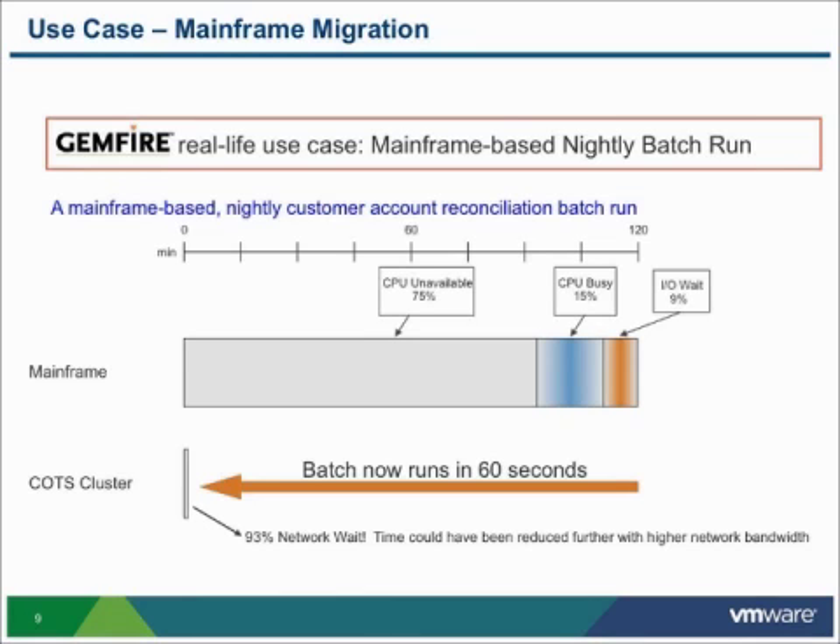One of the things GemFire can particularly do is help you apply a problem like this — like a batch run — across a large quantity of inexpensive, modern, highly efficient CPUs. So this is what the customer did: they took their COBOL code, ran it through a compiler that allowed them to run it on Linux, and modified just the data access layer — the piece of code that went out to get data — changing it from an ISAM file to talk to GemFire, which is a fairly easy transition to make.